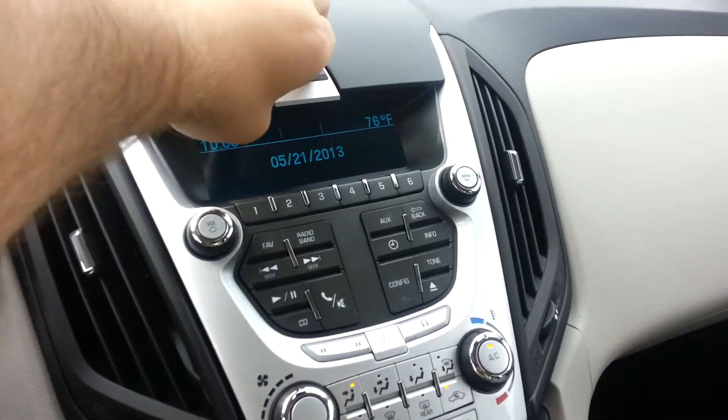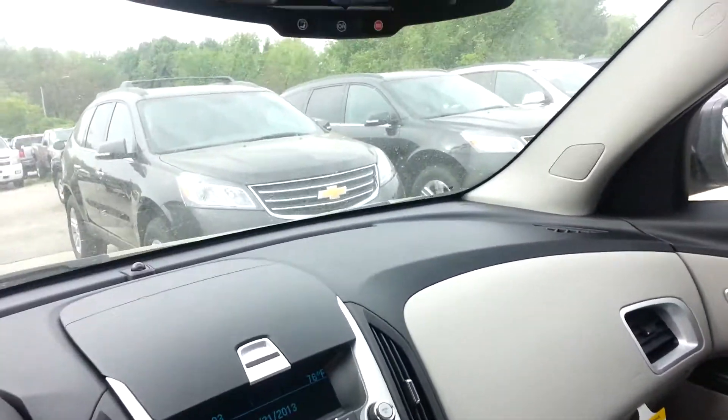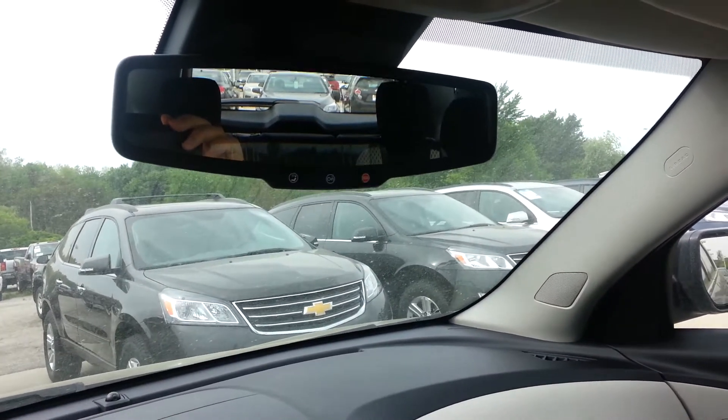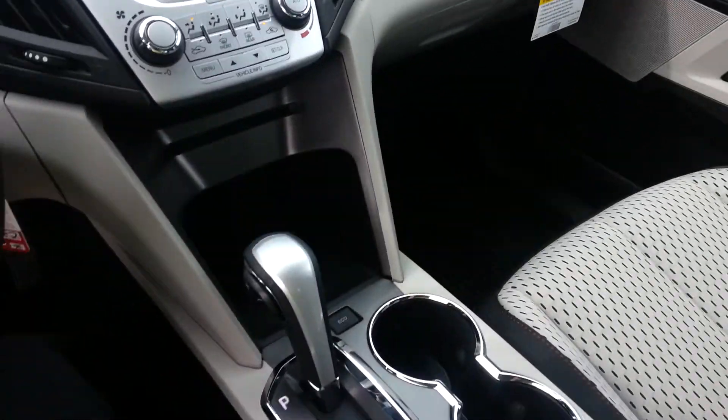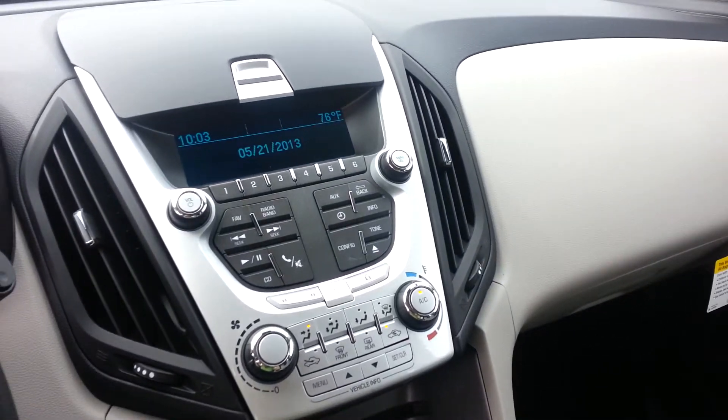There's storage up top here. My mom has this vehicle and she absolutely loves it. OnStar on the rearview mirror. Automatic transmission. It's got an awesome sound system as well.